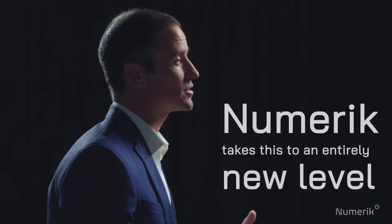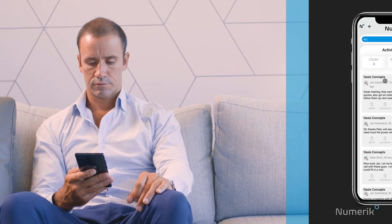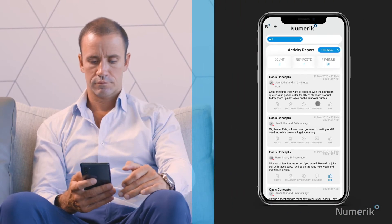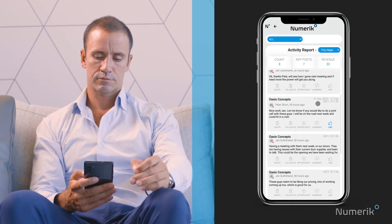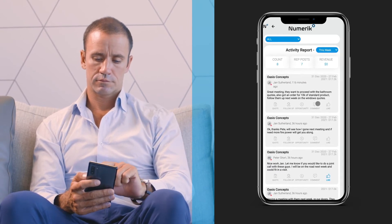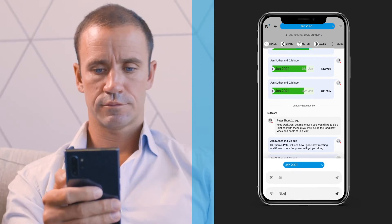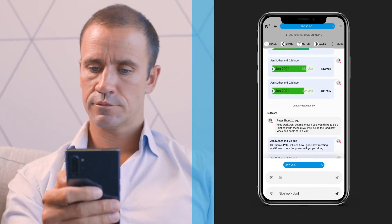Acknowledging an entry with some type of response shows they are important and being read. The Numeric app takes this to an entirely new level with a more social media type approach. Call notes are posted onto a customer record and then visible on a stream of latest activity. This stream of posts can then be reacted to or commented on by the sales manager in real time. Perfect for providing encouragement or asking for clarification on a particular point.